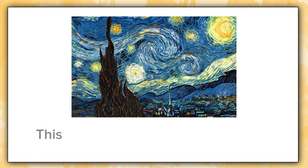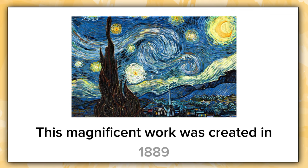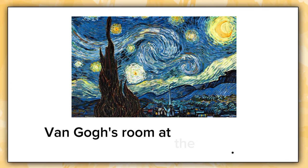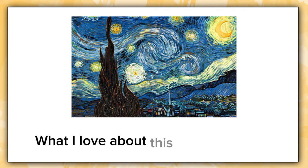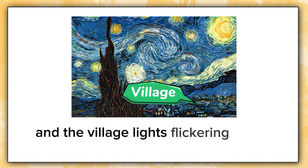This magnificent work was created in 1889 and depicts a night view from the window of van Gogh's room at the Asylum of Saint-Rémy-de-Provence. What I love about this painting is how van Gogh captures the expansive night sky swirling with bright stars, the moon glowing brightly, and the village lights flickering in the distance.